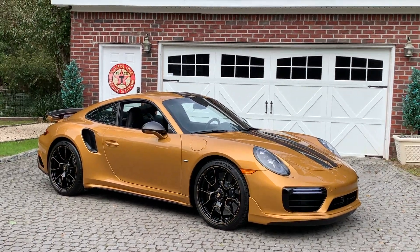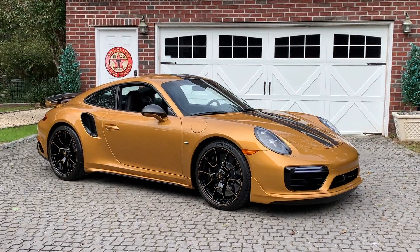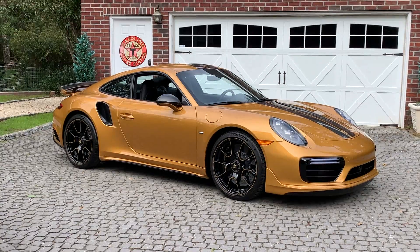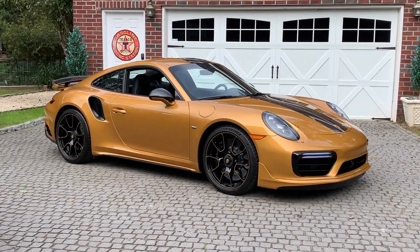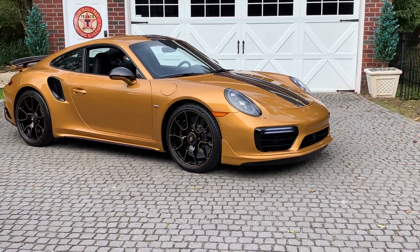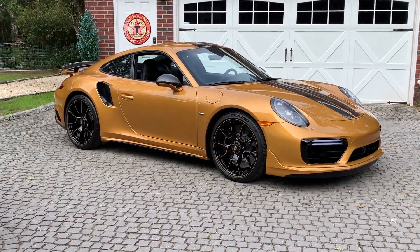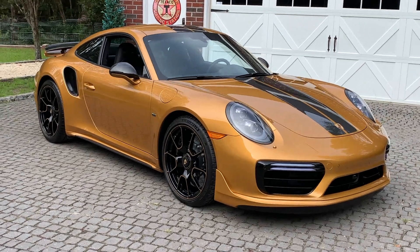Some may argue it's probably among, if not the rarest of the 991 platform — rarer than the 911 R, rarer than the GT3 Touring, the Speedster. Horsepower-wise it's pretty much above all of those; the only exception would probably be the GT2 RS. This one is 607 horsepower — it's got the power kit on it. The standard Turbo S is about 580, so this brings it up to 607 horsepower, 0 to 60 in 2.7 seconds, maybe 2.8, and a top speed of 205.